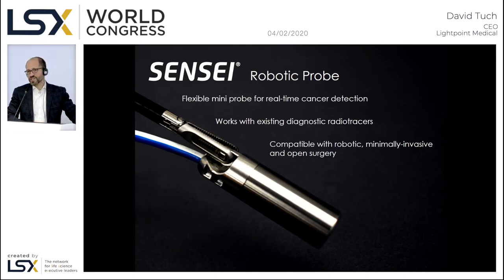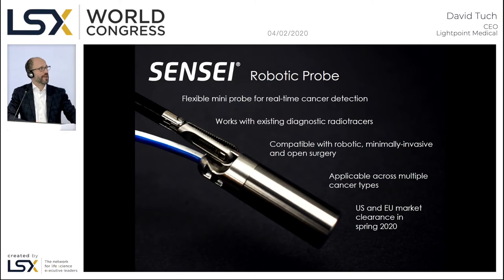We designed our technology to be maximally compatible with the DaVinci surgical robot, but we're also equally compatible with other surgical robot platforms as well as open surgery — rendering us compatible with DaVinci but not exclusive to their platform. We will begin initially with sentinel lymph nodes, followed by prostate cancer lymph node metastases, and we're looking at US and EU market clearance this April. We have submitted our technical file, passed our notified body audit, and are likewise on track for US clearance in sentinel node biopsy.